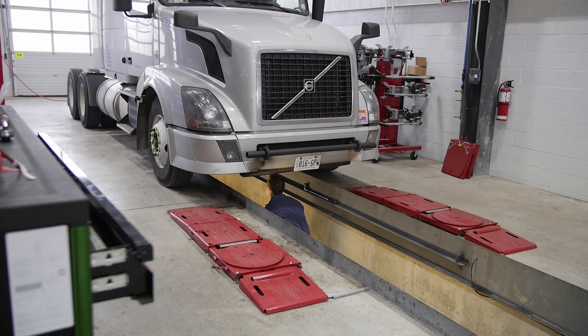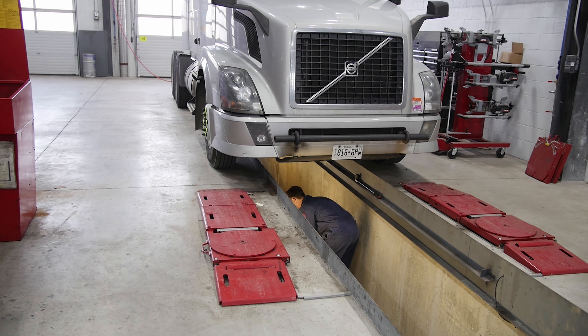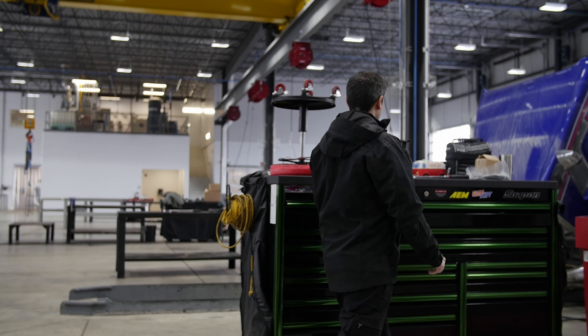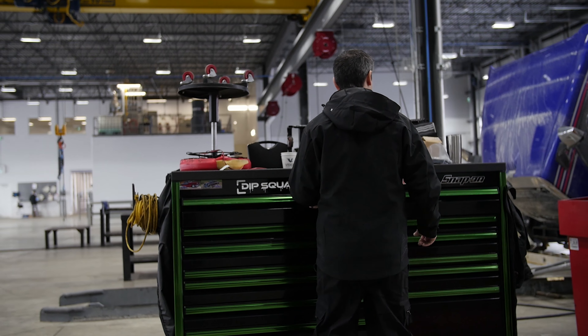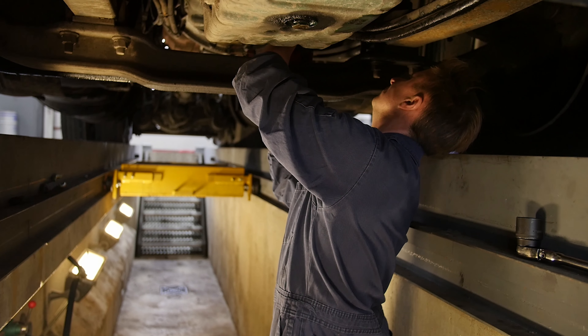We typically see product issues start to surface on trucks before most others do. The concentration of Volvo trucks in this area, combined with our environmental conditions and climate, brings a lot more of those to the surface. In many cases we're dealing with issues before engineering knows about them — we contact the factory, bring this up to them, and they're hearing it for the first time. We are typically on the cutting edge of technology and servicing.